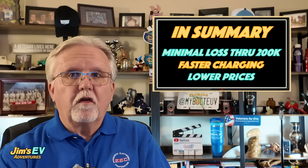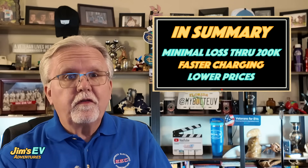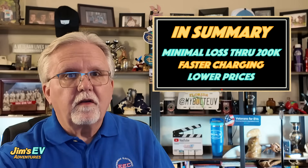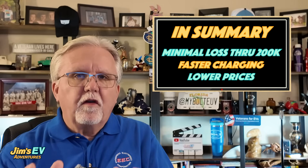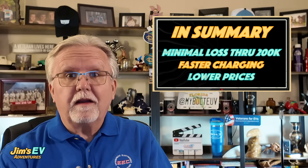Imagine owning an EV with a battery that doesn't lose much range over 200,000 miles of driving. It also charges quicker on road trips and costs less upfront thanks to cheaper LFP materials. It's safer too, with lower fire risk due to a more stable chemistry. These are the tangible, everyday benefits of LFP — and charged to 100% every day if you're driving it every day, it's not going to hurt a thing.